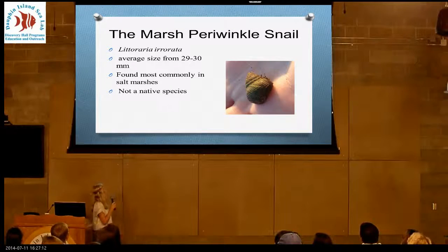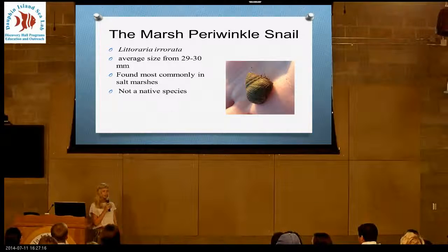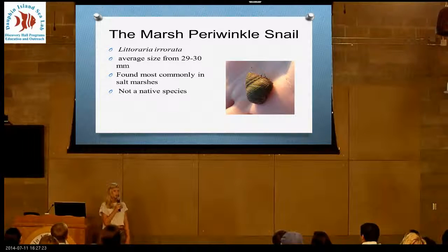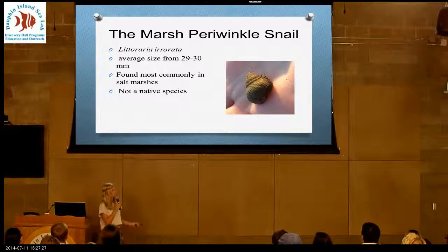A little background on the periwinkle snail: their scientific name is Littoraria errata, and their average size is 29 to 30 millimeters. They're not a native species — they were accidentally brought from Europe to Nova Scotia, and then they traveled down the Atlantic coast.